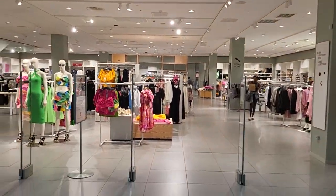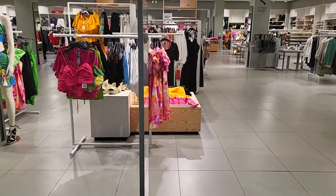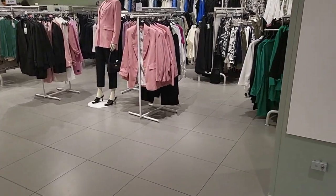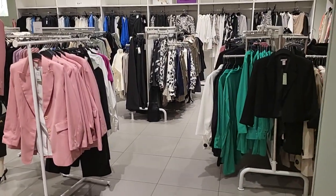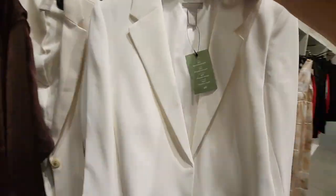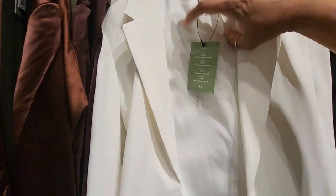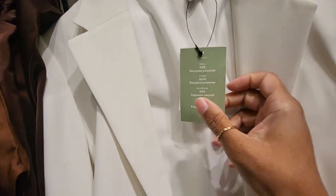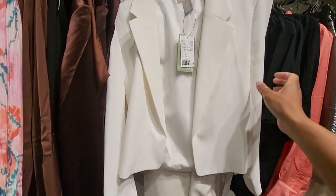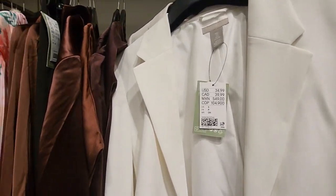Hello, we are going to H&M. I have an event coming up and I need you guys to help me find something to wear. So let's see what they have here. I really like this little jacket — it's cute, I like white. The price is $34.99, so not bad at all. I think I can find something to match with that.